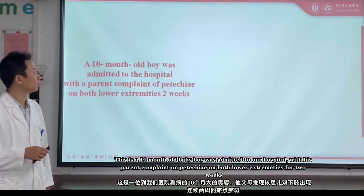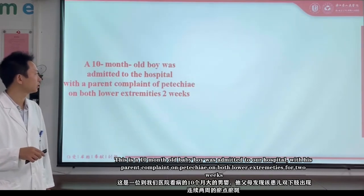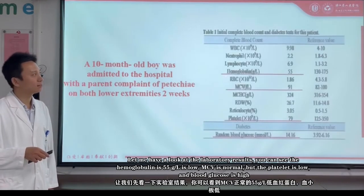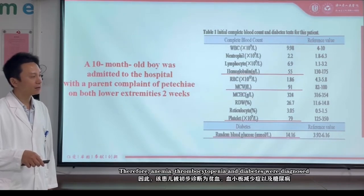This is a 10-month-old boy who was admitted to our hospital, with the parents complaining of pallor on both lower extremities for two weeks. Looking at the laboratory results, the hemoglobin is 55 — quite low. MCV is normal, but the platelet is lower and the blood glucose is higher. Therefore, anemia, thrombocytopenia, and diabetes were noted for diagnosis.